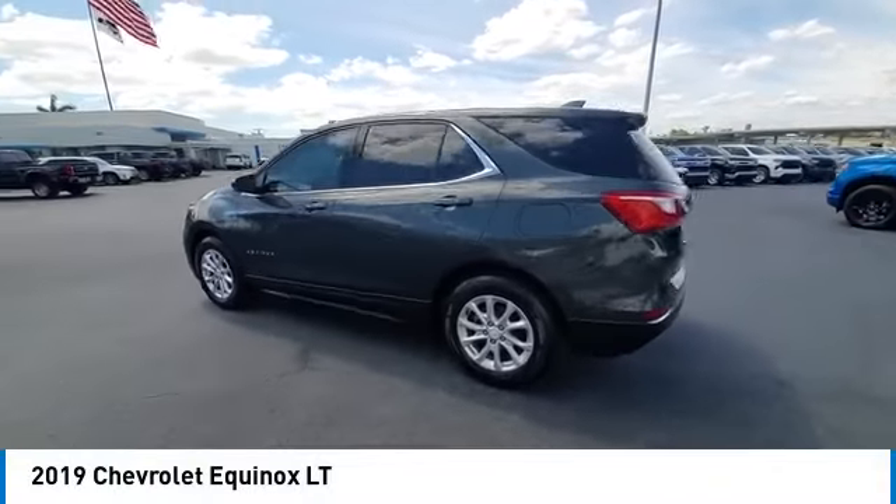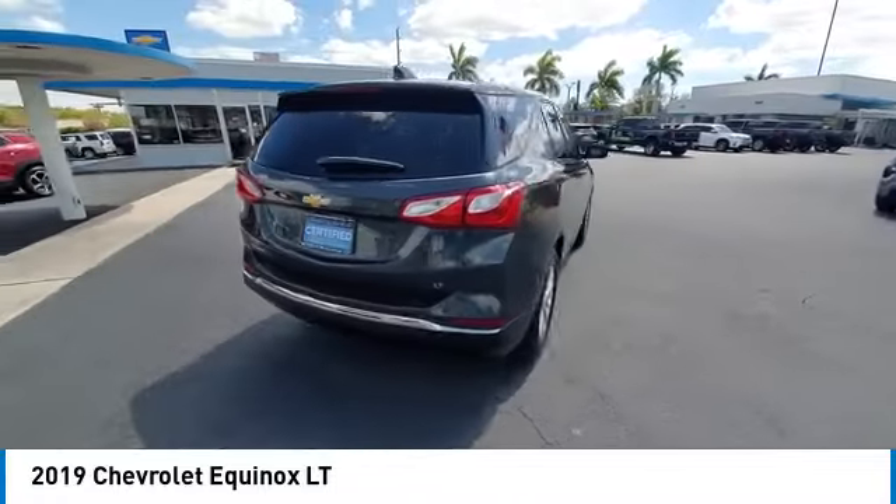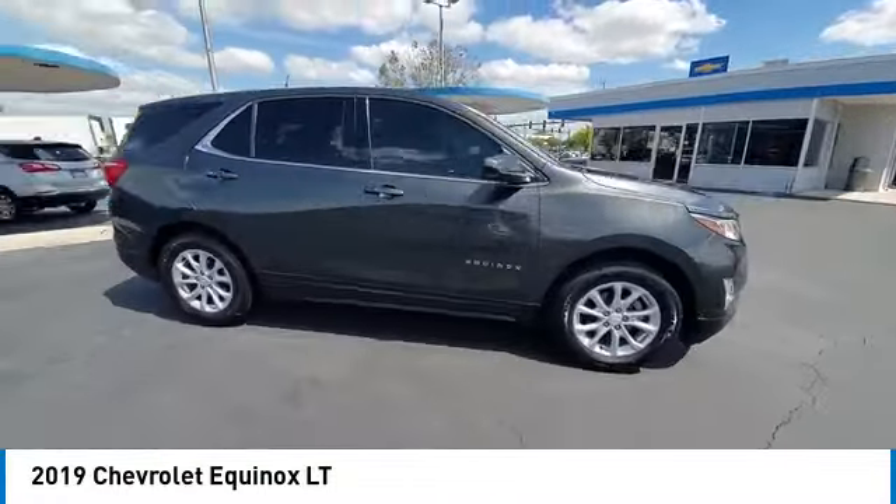Make a great choice today with the 2019 Equinox. Fuel efficiency, safety, and value equals the Chevy Equinox.